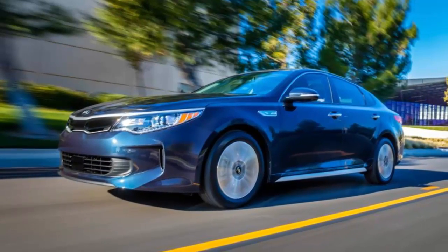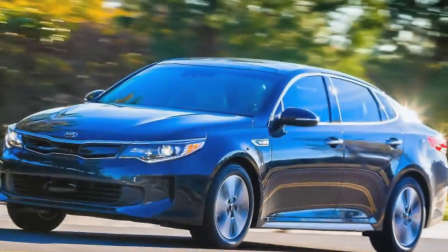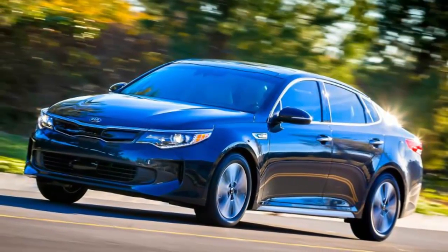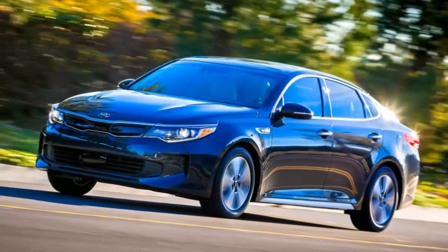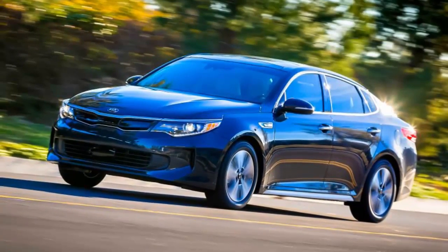Another impressive element of Kia's hybrid system is the way the battery pack fits neatly under the rear seat. With this placement, the Optima's trunk measures 13 cubic feet — larger than the 12 cubic feet found in the Fusion Hybrid or the Malibu Hybrid, but 2.5 cubic feet less than the gasoline Optima. The Optima Hybrid also maintains the 60/40 split folding rear seat, which provides a wide pass-through for larger items.